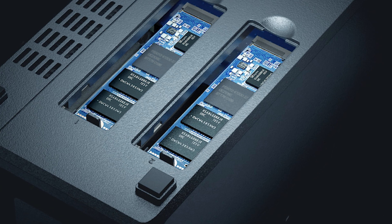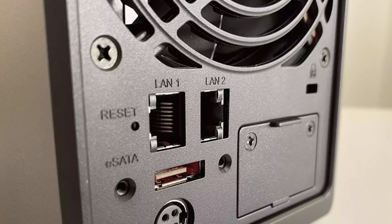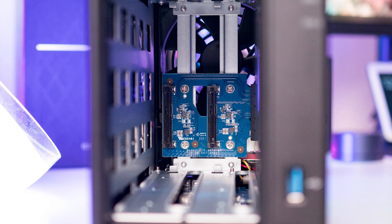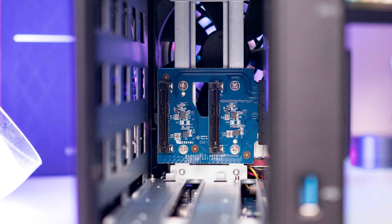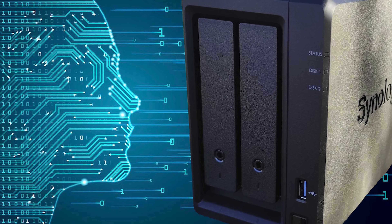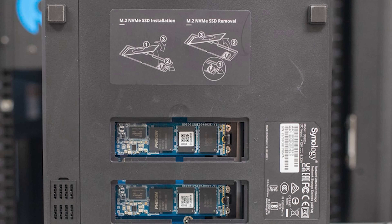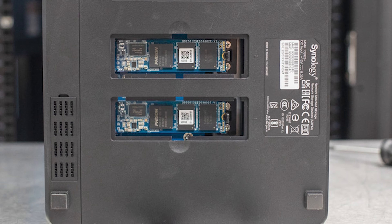The NAS also lets you use M.2 slots for storage, giving it a key edge over its predecessors. You can also switch to 10GbE networking via a $150 network card, but out of the box you'll find 2GbE LAN ports. I would have liked to have seen at least 2.5GbE connectivity here, as most other NAS servers in this category offer multi-gigabit connectivity as standard. That said, the DS-723 Plus has the best software feature set of any NAS server, with DSM 7.1 offering native servers for audio and video playback, documentation collaboration, Plex multimedia streaming, backup data from all your devices in your home network, and a whole lot more.